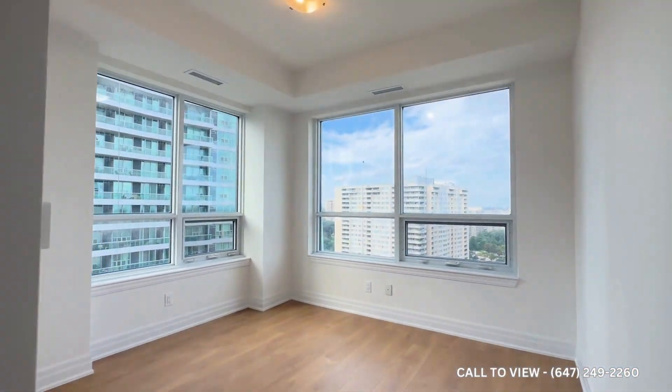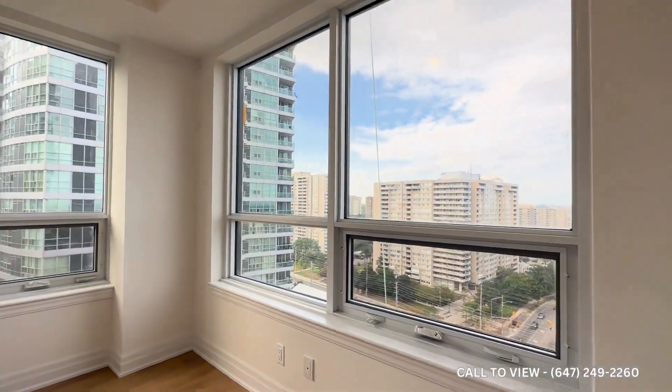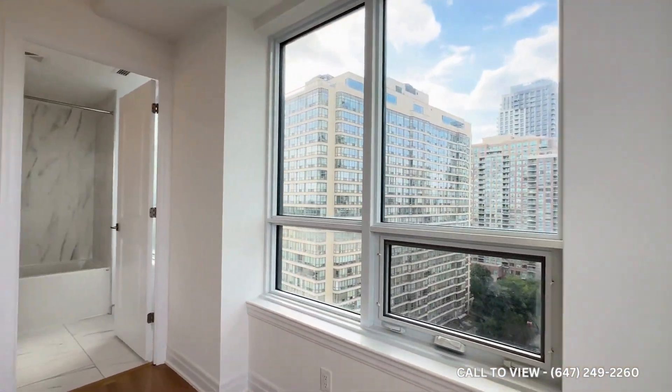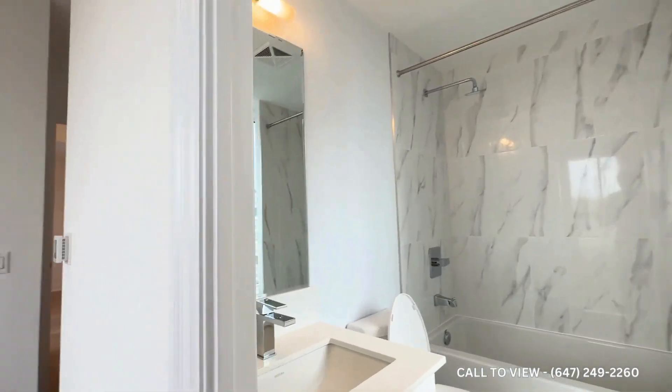Here we have the bedroom, which can comfortably accommodate a queen-size bed with two nightstands on each side. It is a corner unit, so you have tons and tons of natural light pouring in. And over here, you have the ensuite bathroom. On the left-hand side, you have the quartz vanity with the commode and a very deep bathtub with a rainforest showerhead.